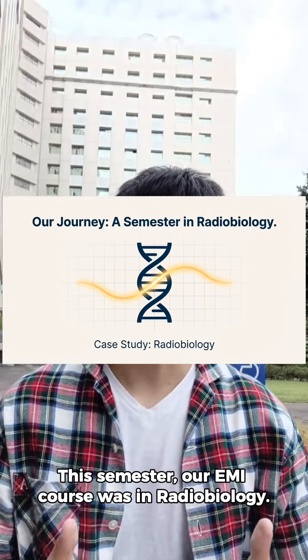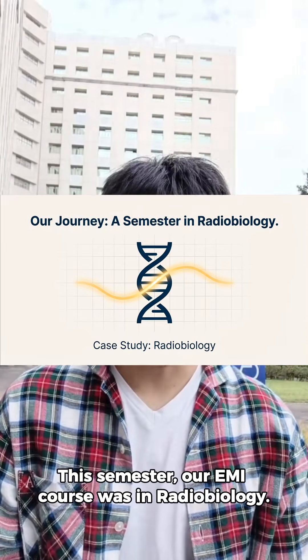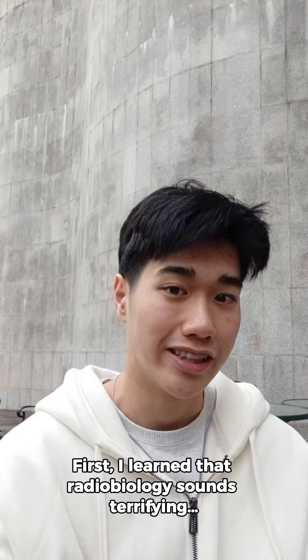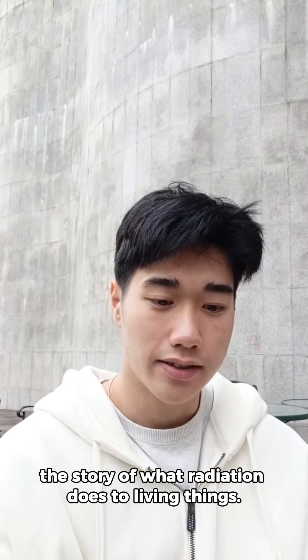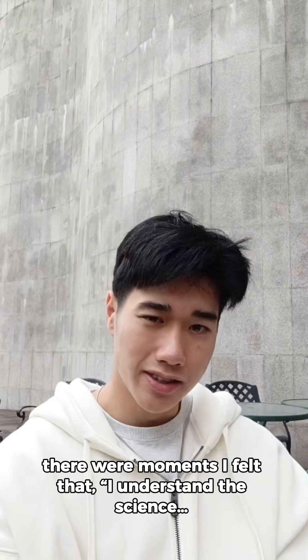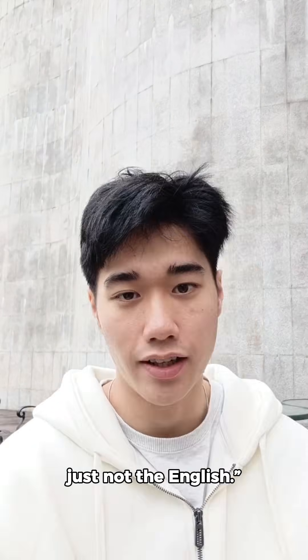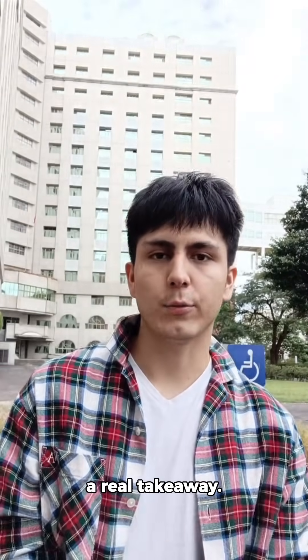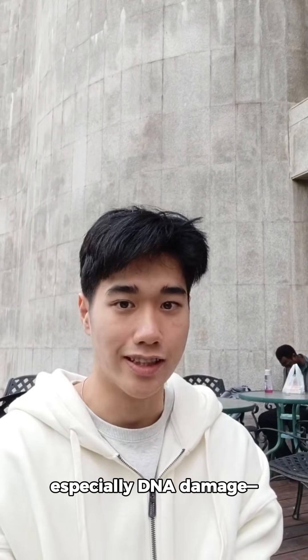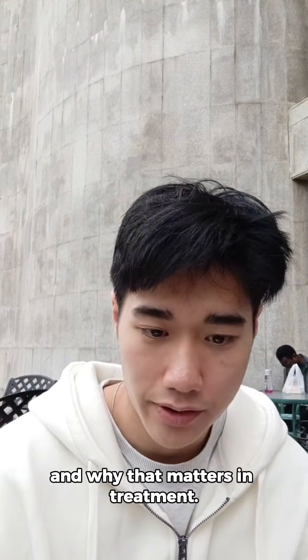This semester our EMI course was in radiobiology. So what did you actually learn? First, you learn that radiobiology is terrifying. But basically it's the story of what radiation does to living things. There were moments I felt I understood the science, just not the English. Give me one real takeaway. Learning how radiation interacts with cells — especially the DNA damage — and why that matters in treatment.